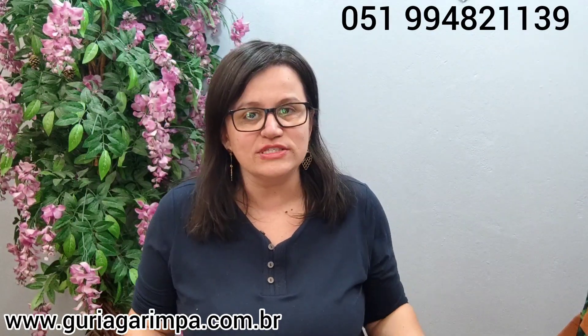Hi guys, welcome to another video here on the channel of Brechó Guria Garimpa. Eu sou a Liz e mostro pra vocês as peças disponíveis no Brechó. Se tu gostar de alguma das nossas peças, presta bastante atenção na numeração e no valor. Me chama nesse número do WhatsApp que eu faço a reserva da peça pra ti. Os nossos envios são pra todo o Brasil pelo correio ou pela transportadora.